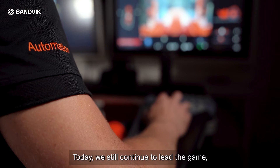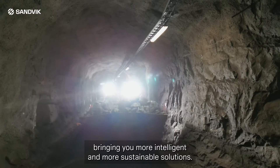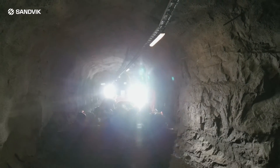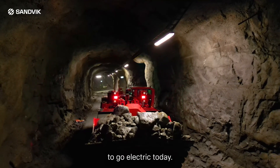Today we still continue to lead the game, bringing you more intelligent and more sustainable solutions. The Toro LH540i loader offers you a solution to go electric today.